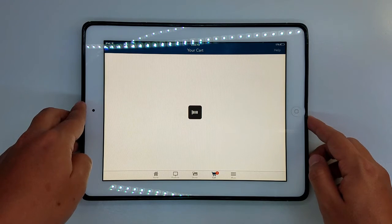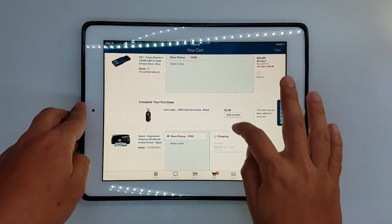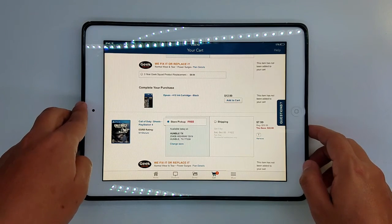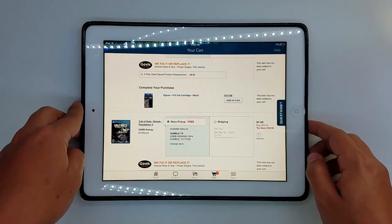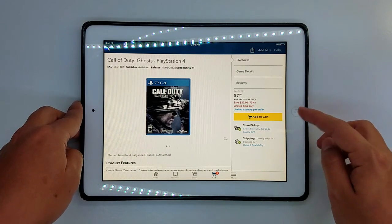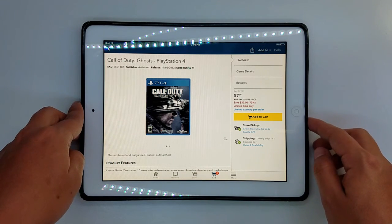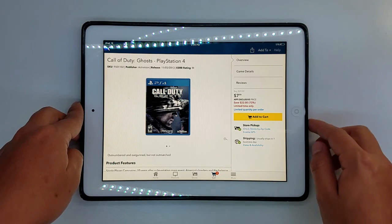The last one but not least is for all the guys who love to play PS4, especially those who play Call of Duty. This is Call of Duty: Ghosts for PlayStation 4 and right now it's $7.99 — you're saving $22. This one is app only, so you have to buy through your cell phone or tablet to get this special deal.